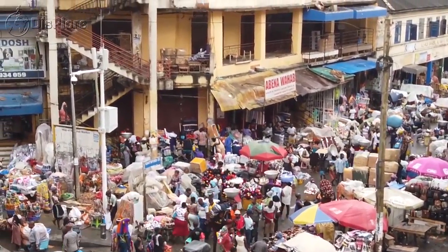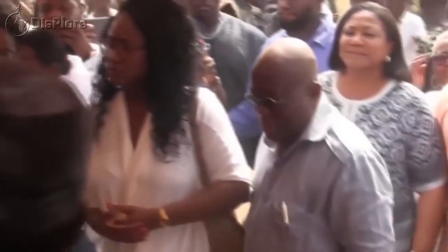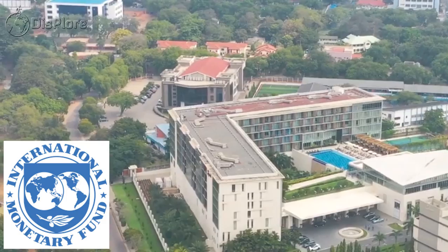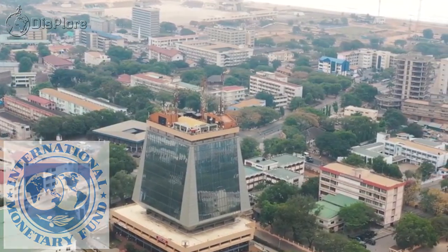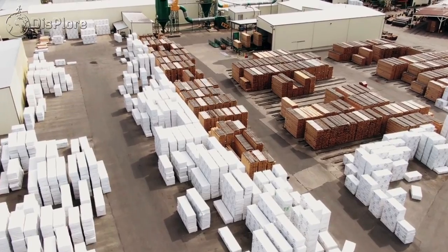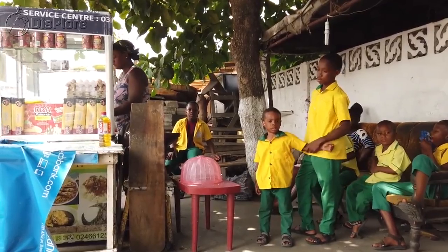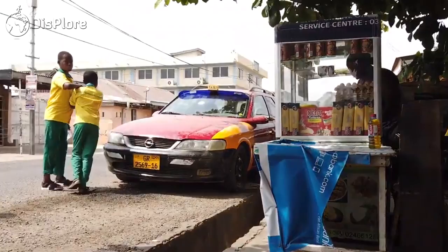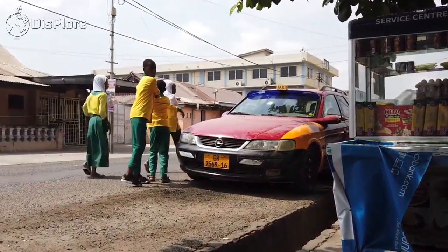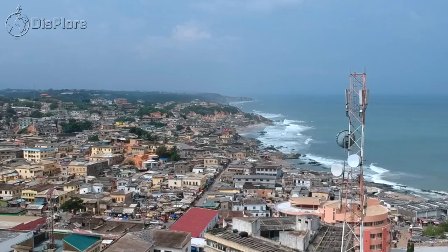Ghana has a population of about 30 million and is known to be a beacon of democracy in Africa. The IMF ranked Ghana amongst Africa's 10 fastest-growing economies, with an estimated GDP growth of 7.1% in 2019. The country has a youthful population with a median age of 20.7 years, and is strategically located, marketed to the rest of the world as the gateway to Africa.